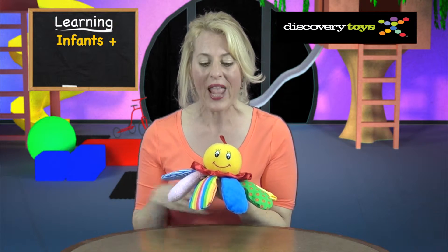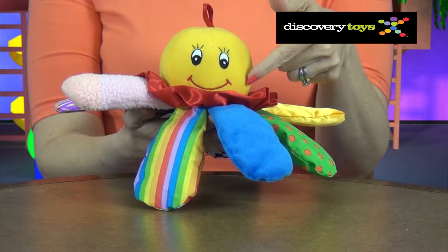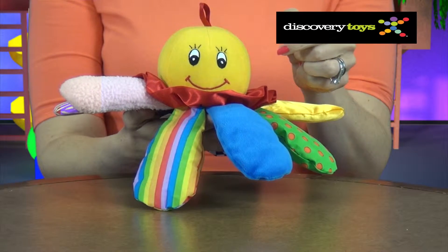This ladybug smiling character makes friends with infants and stays friends for years. The big smiley face with the wide eyes and the wide mouth are the first features that a toddler relates to.